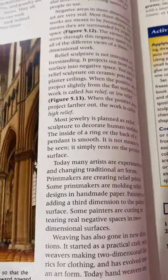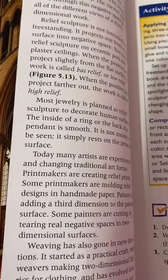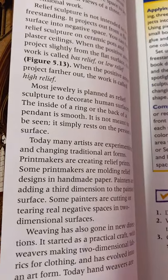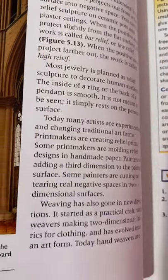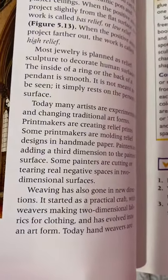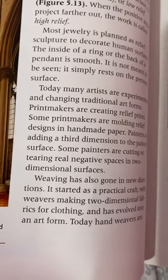Artists are experimenting with changing traditional art forms. Printmakers are making relief prints and molding reliefs designed into handmade paper. Painters are adding three-dimension to the painted surface, and some painters are cutting or tearing real negative space into two-dimensional surfaces. Weaving has also gone in a new direction, starting as a practical craft for making two-dimensional fabrics, and evolving into an art form.